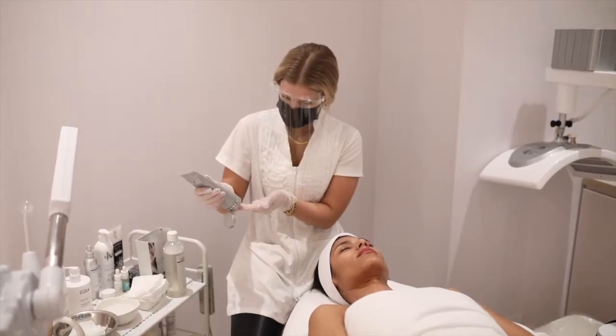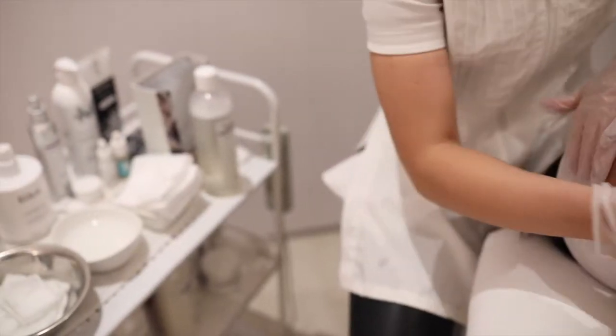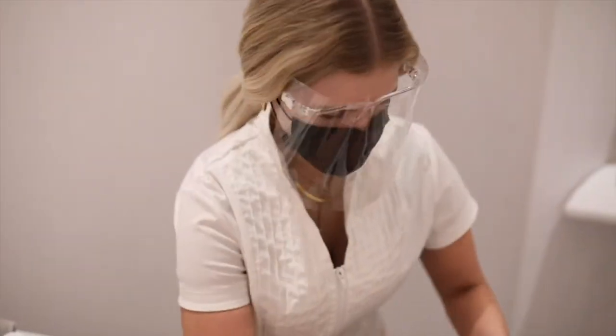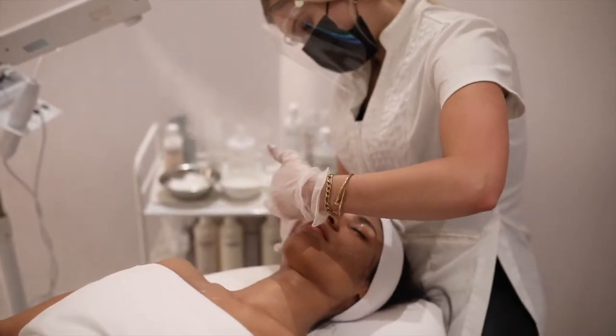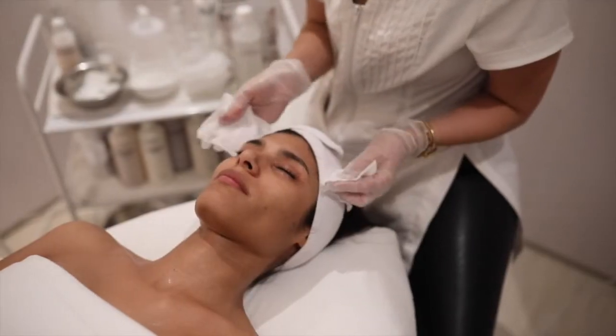We will be starting off with a cleanse using our Skinny Med Spa Green Tea Cleanser, which is a clean skincare cleanser safe for all skin types. Then we will move into an exfoliation to prep the skin for extractions, then go into our MASK skincare sheet mask. We will apply serums and finish with a CBD cream.